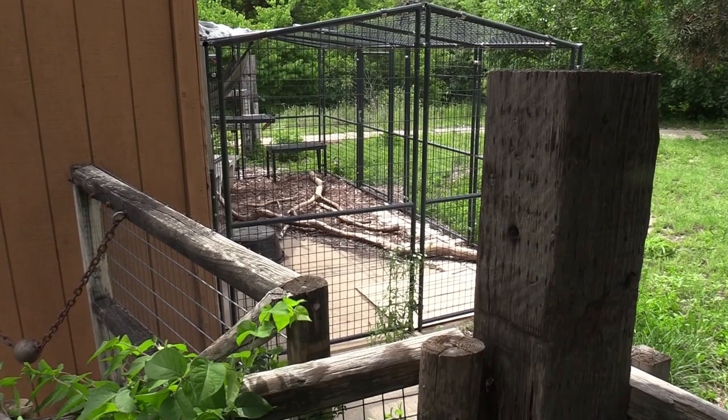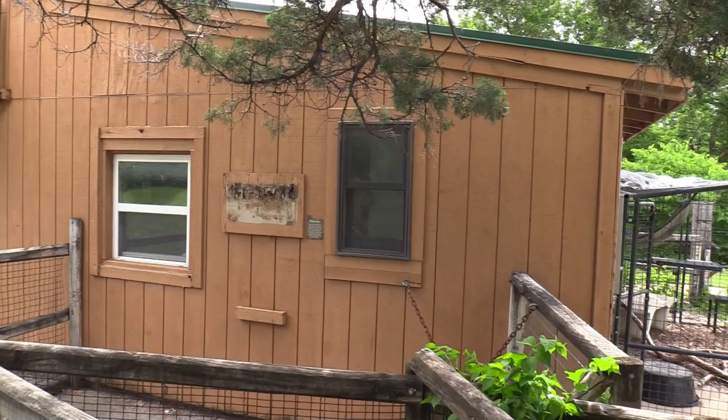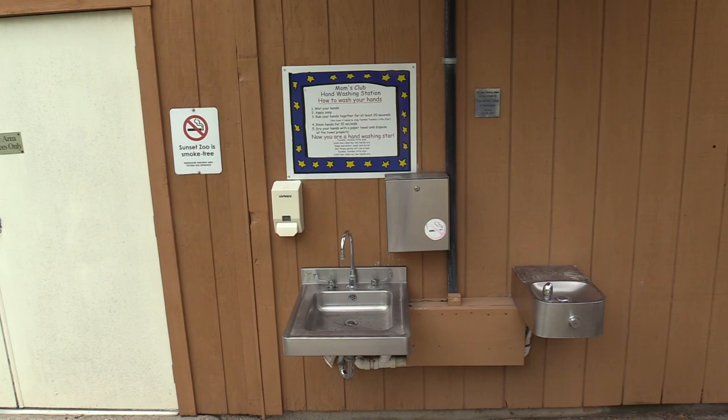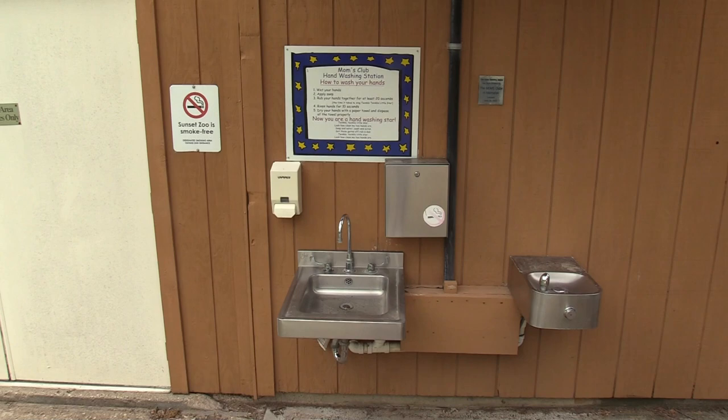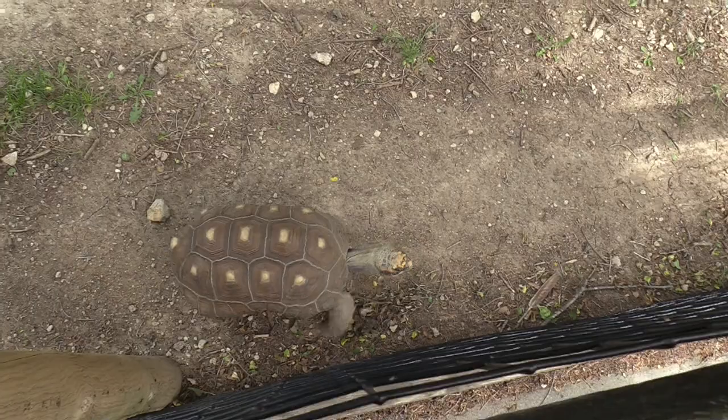There's a bobcat — I do not see the bobcat right now; it has a large indoor habitat so that's probably where it is. There's a hand washing station here — very important to wash your hands before and after touching animals.